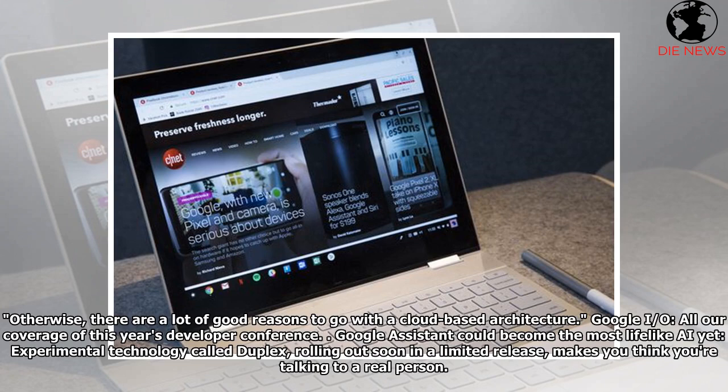Also at Google I/O, Google Assistant could become the most lifelike AI yet. Experimental technology called Duplex, rolling out soon in a limited release, makes you think you're talking to a real person.